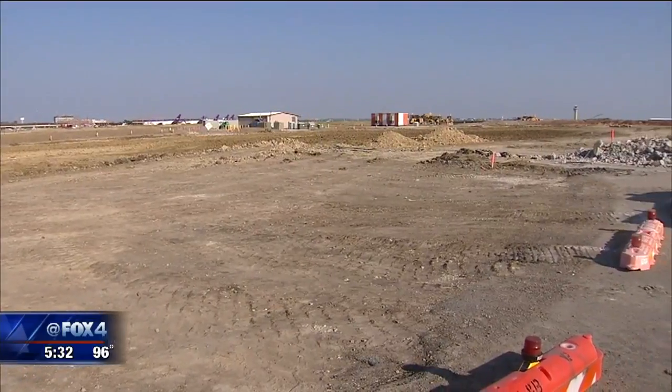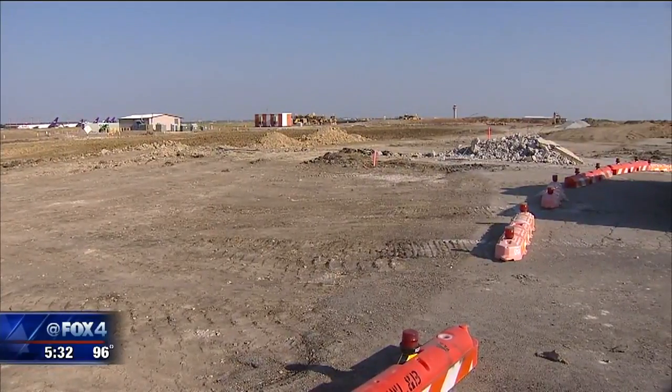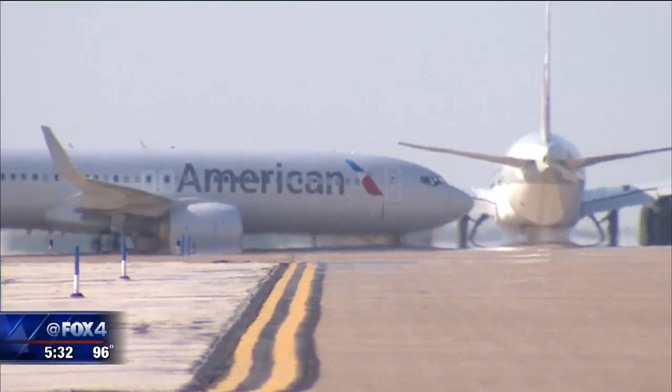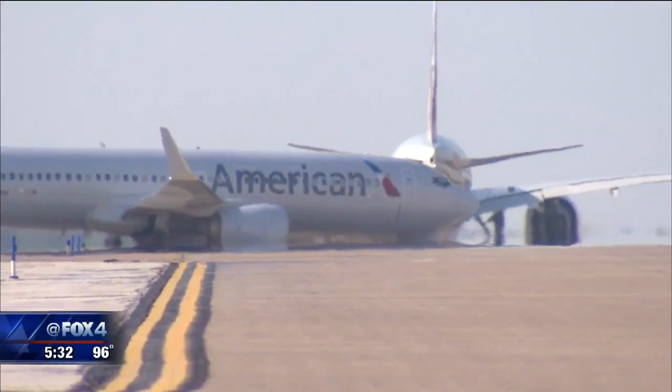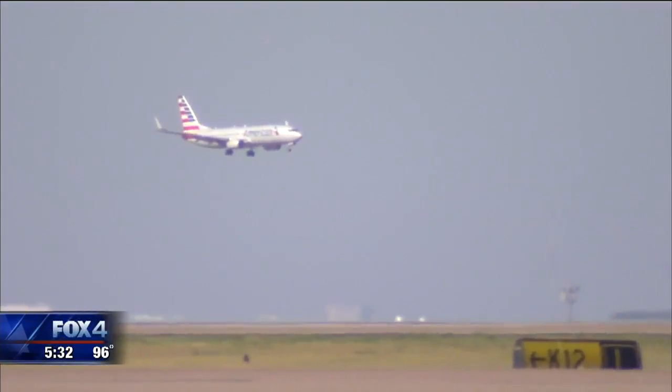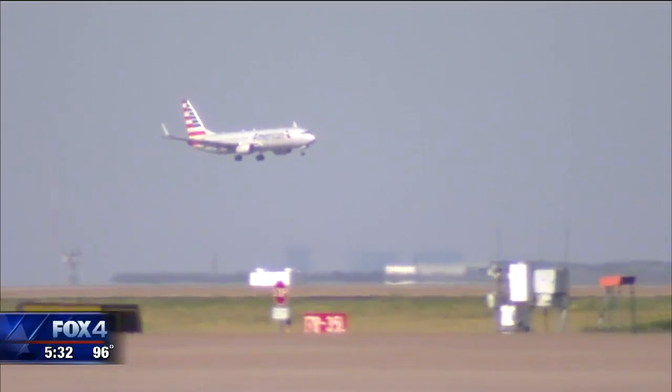This is new construction on the second end-around, on the northeast side of the airport. The Department of Transportation will commit 180 million dollars to the project. By the year 2025, two more end-around taxiways will be built on the west side, making four in all — providing routes around all seven of the airport's runways.